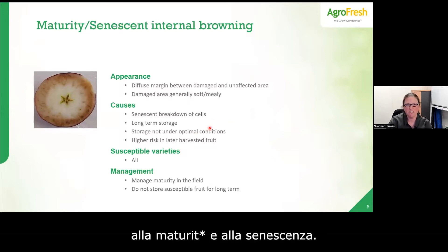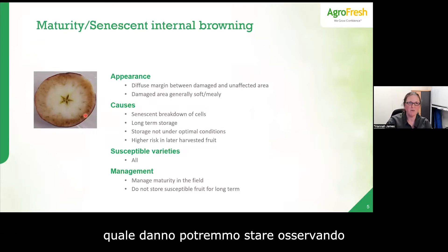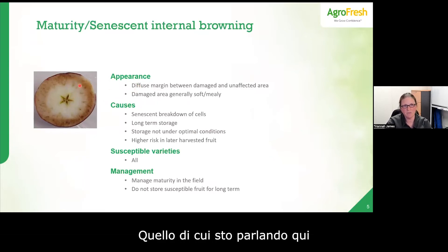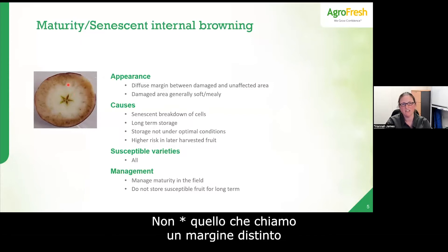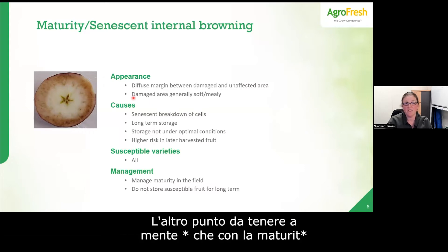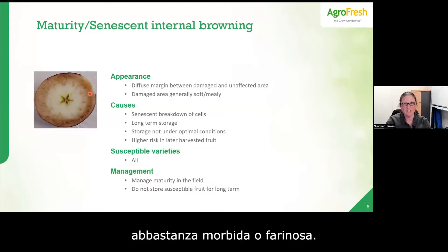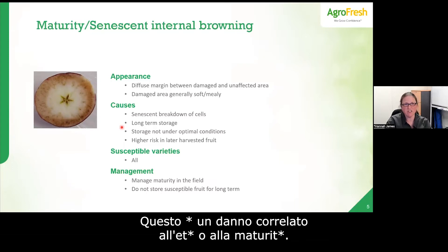Looking at maturity- and senescent-related internal browning: a key indicator for this type is a diffuse margin — the brown affected tissue fades gradually into unaffected tissue rather than showing a distinct harsh line. The other point to keep in mind is that with maturity or senescent-related internal browning, the damaged area is often fairly soft or mealy — you can push the cells apart with your hand.